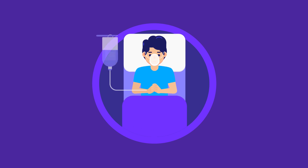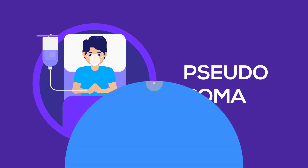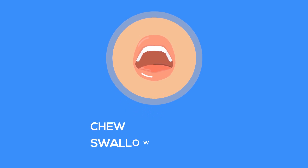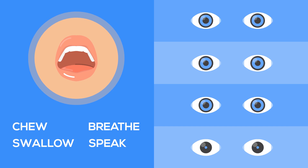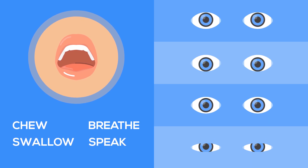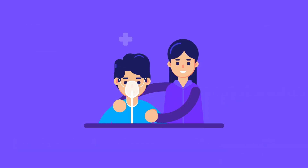Locked-in syndrome, also known as pseudocoma, is a condition where the patient is conscious and able to think, but unable to move or communicate verbally. This means that these individuals cannot consciously or voluntarily chew, swallow, breathe, or speak. However, they can move their eyes up and down as well as blink, allowing them to communicate non-verbally. As a result, affected individuals are bedridden and have to rely completely on their caregiver.